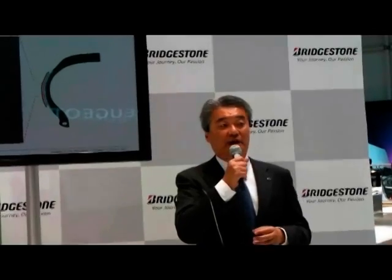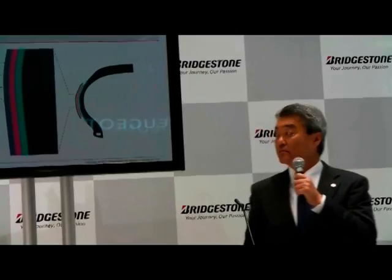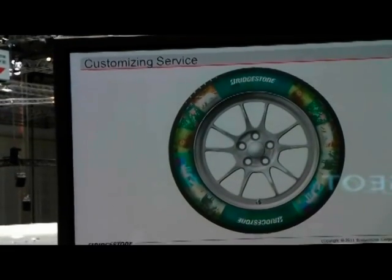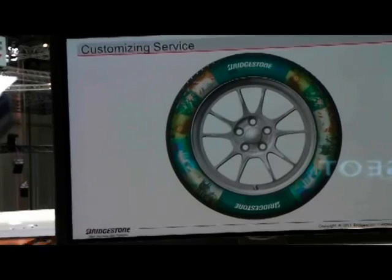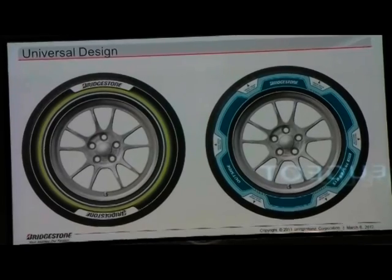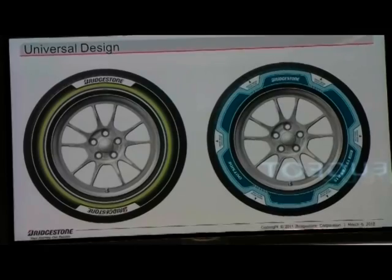The tires color-printed with this technology are just what customers who want to drive with passion need. Not only does it look stylish at first glance, but using this technology, we expect there will be many business opportunities that come with it. For customizing service, we can print pictures that customers designed themselves or took with their own cameras. For universal design, we can give functional meaning to the design itself — for instance, a design that reflects light at an intersection at night, or one that lets you instantly tell if there is any damage to the tire just by looking at it.